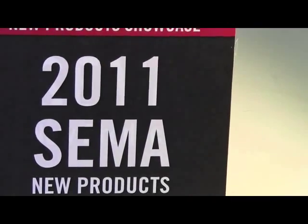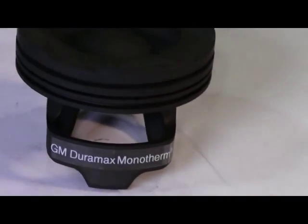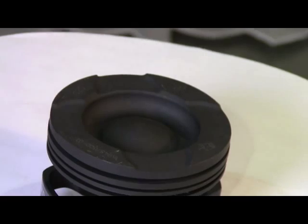2011 SEMA new product from Mall Motorsports: the Chromoly Monotherm Piston for the GM Duramax LB7, LLY, LBZ, and LMM engines.